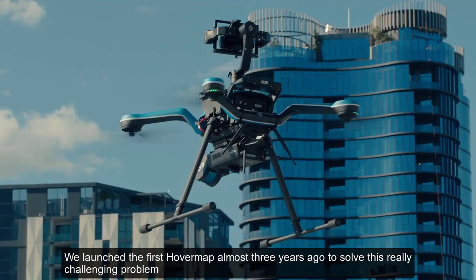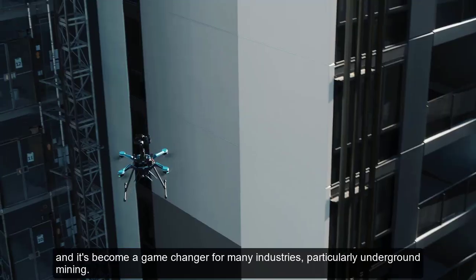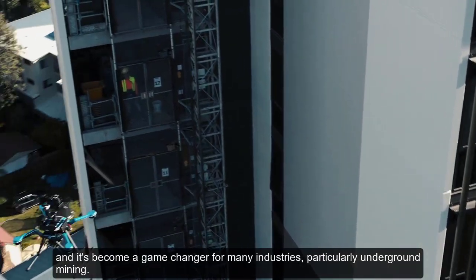We launched the first HoverMap almost three years ago to solve this really challenging problem, and it's become a game-changer for many industries, particularly underground mining.